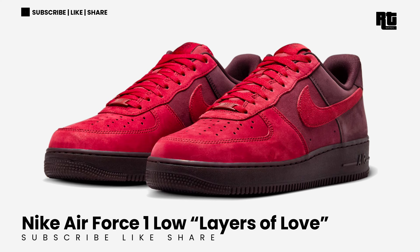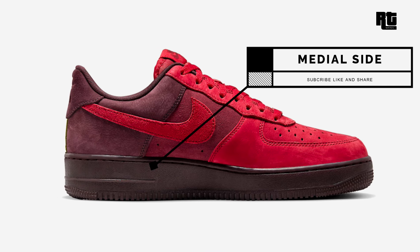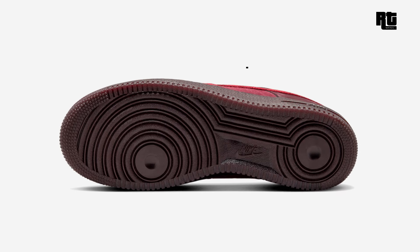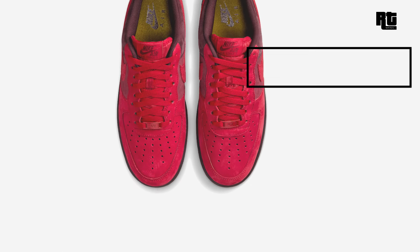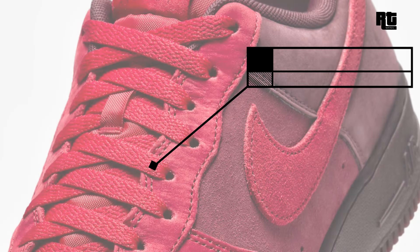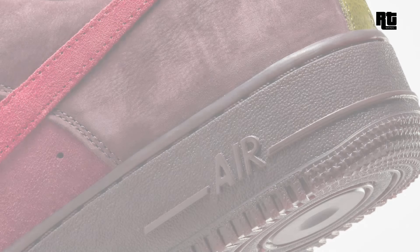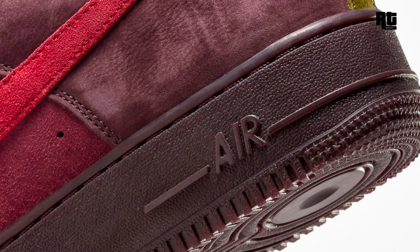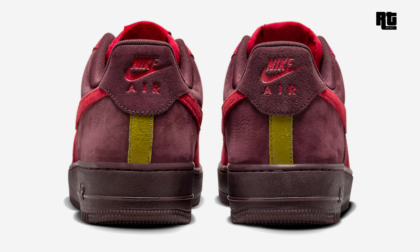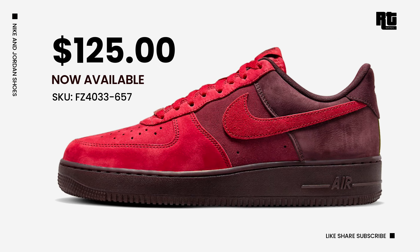Nike Air Force 1 Low Layers of Love — This Nike Air Force 1 Low Layers of Love is constructed with a high-quality all-suede build showcasing a mesh tongue and inner lining, providing both style and breathability. Detailing on the insole and heels adds a touch of uniqueness to the design, while down below a Burgundy Crush AF1 rubber outsole completes the look. Now available on select retailers and Nike.com with a retail price of $125 USD.